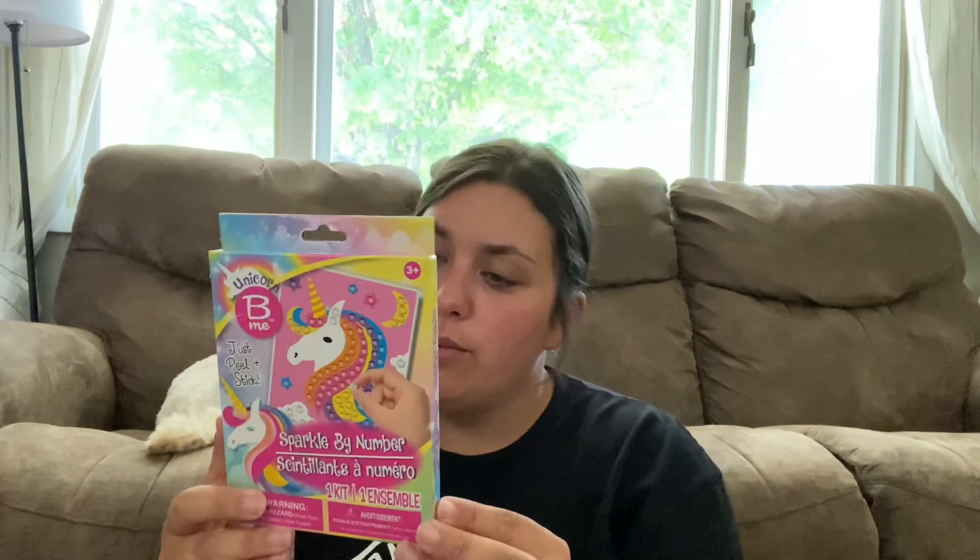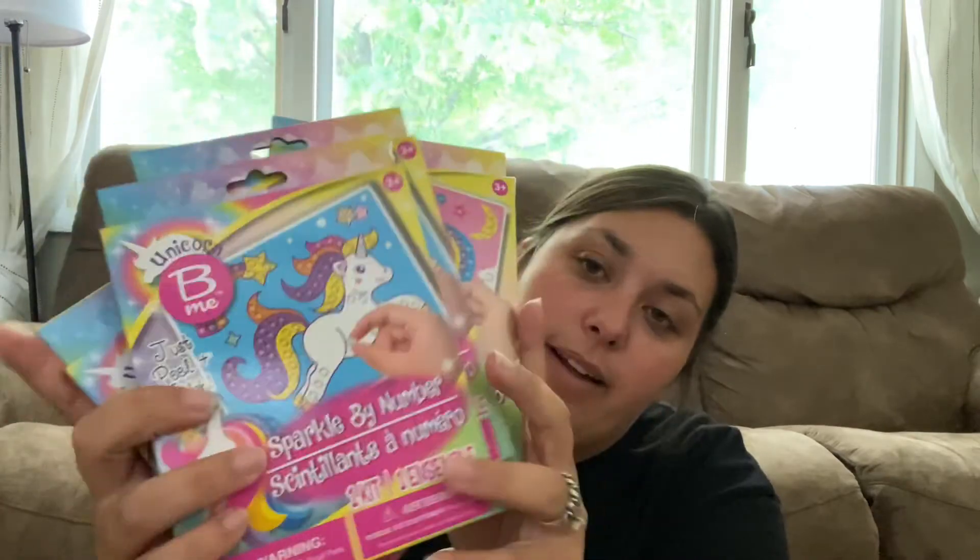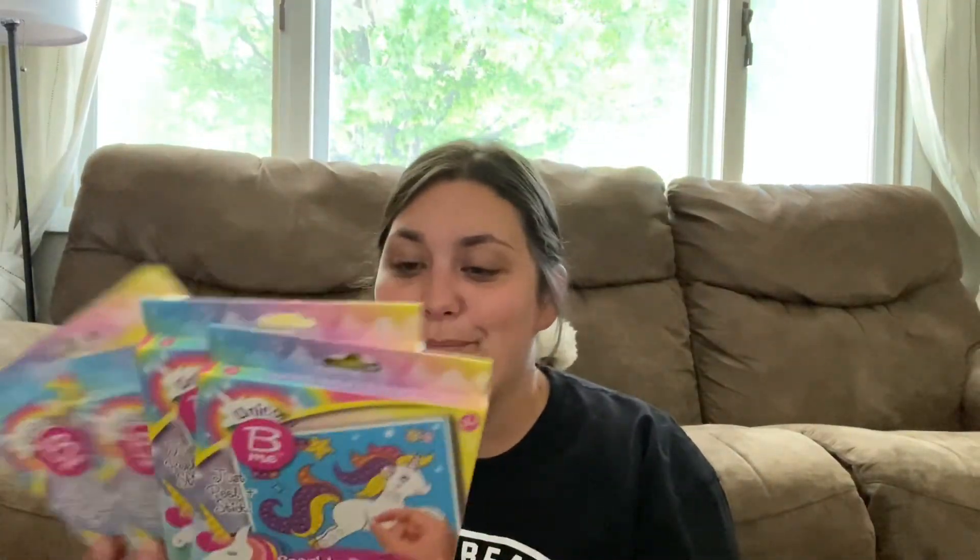Then I got these sparkle by number unicorn things. I'm not sure how big of a hit they'll be since the kids are kind of over unicorns, but each bag of gems is for one poster. I assume when you open it the numbers are etched out and you place the sparkles on it. I thought those were fun, so I got four of those — one for each girl. These two are different, smaller ones. I thought grandma would enjoy doing these with them.